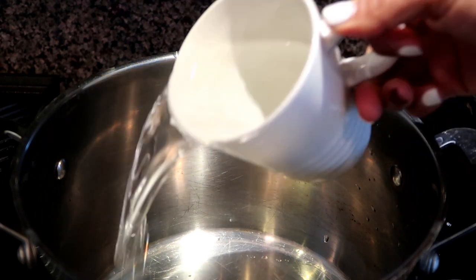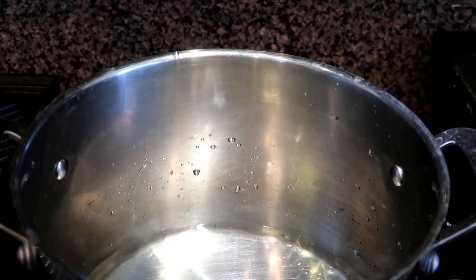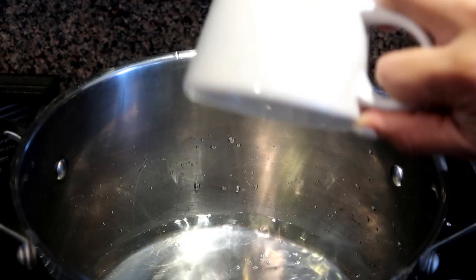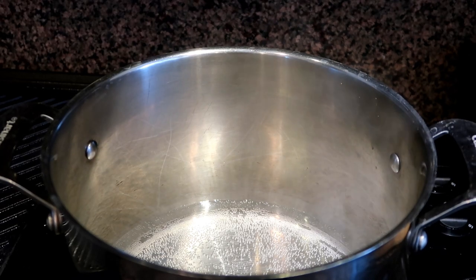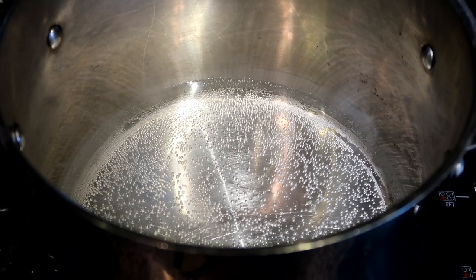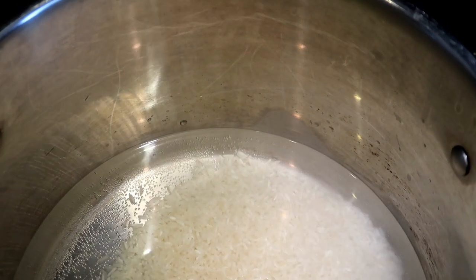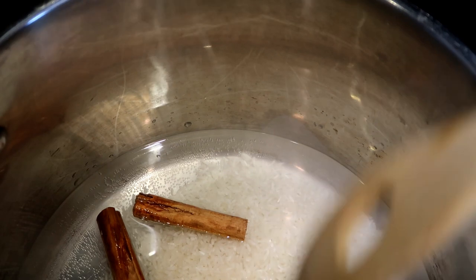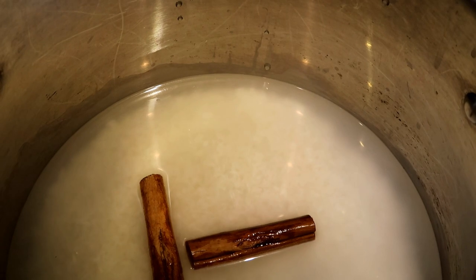Now I'm going to add the three cups of water. Before you add anything else, you have to let this water come to a boil, about one to two minutes. Now that the water is simmering and coming to a boil, I'm going to add the rice. By the way, don't forget to wash your rice before you cook it. At this time, I'm also going to add the cinnamon sticks. I'm just going to move the rice around and let it cook, stopping right before the water completely evaporates.